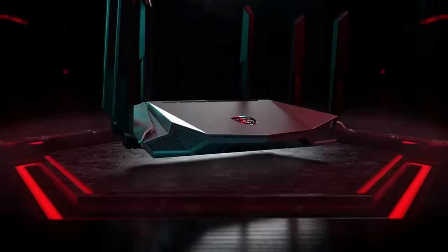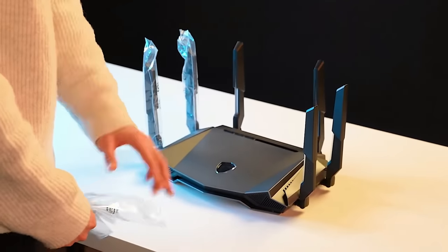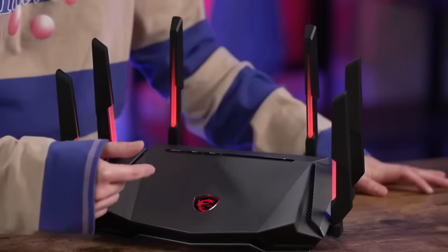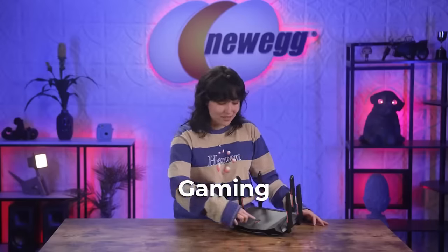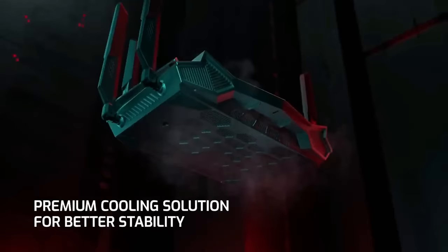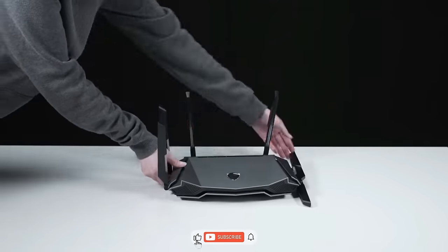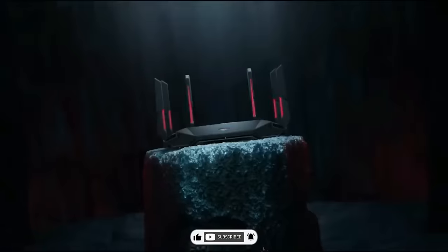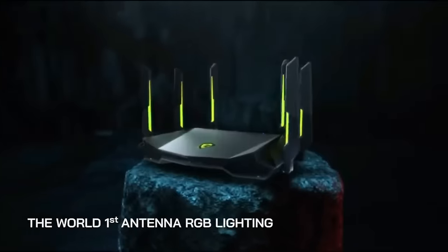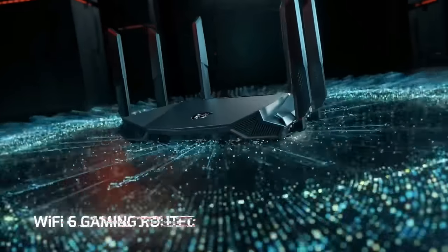Are you tired of lagging and slow internet speeds during your gaming sessions? Look no further than the Radix Gaming Router. This powerful gadget is designed specifically for gamers with advanced QoS, or quality-of-service technology, that prioritizes gaming traffic for a smoother and more responsive gaming experience. The router is equipped with four high-performance antennas and supports the latest Wi-Fi 6 technology, delivering lightning-fast speeds and improved connectivity. The Radix Gaming Router also features a sleek and modern design that will complement any gaming setup. Upgrade to the Radix Gaming Router today and take your gaming experience to the next level.